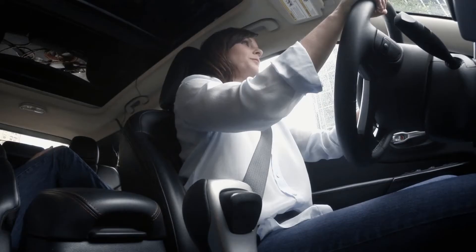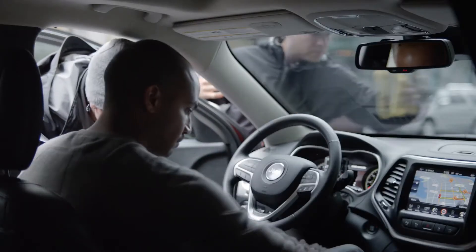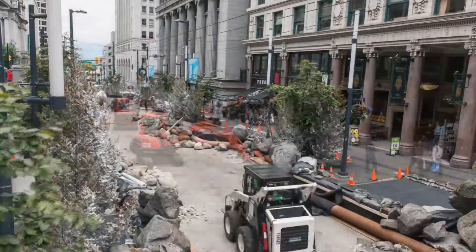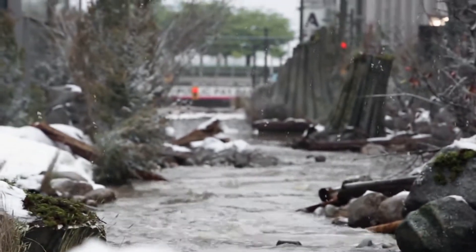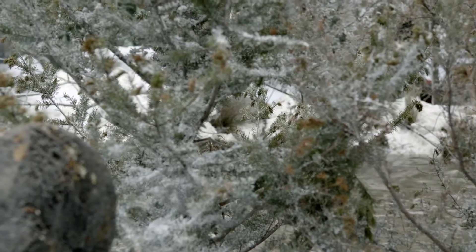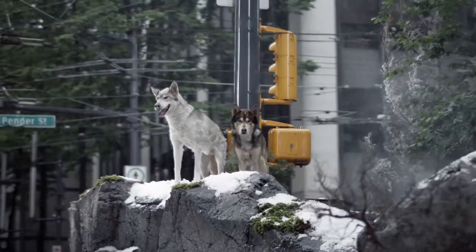The answer? You let drivers experience the new Jeep Cherokee's on- and off-road capabilities for themselves. We converted an entire city block into a fully functional mountain river, complete with a million pounds of stone and gravel, live aspen trees, snow, ice, and even wolves.